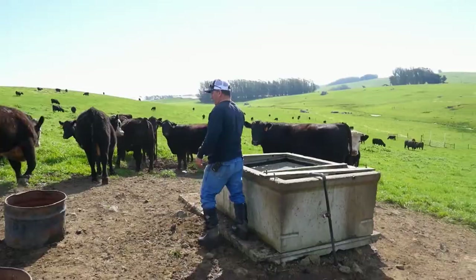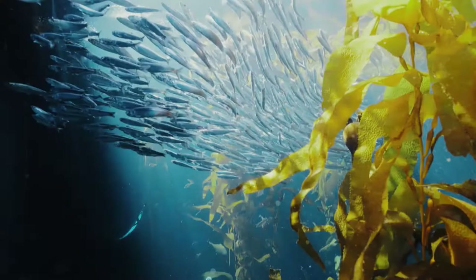Bay Area Bountiful is about agriculture. It's about feeding us. It's about land and water. It's about the health of our planet. It's about stories that matter.